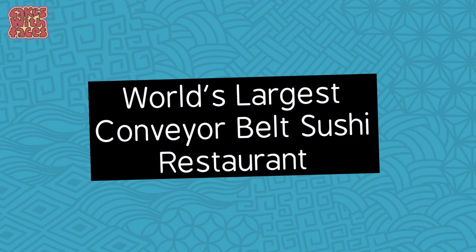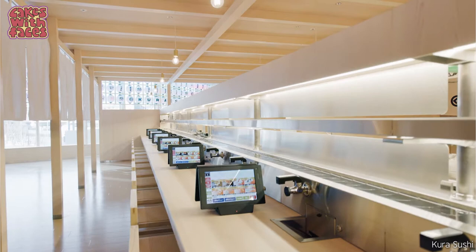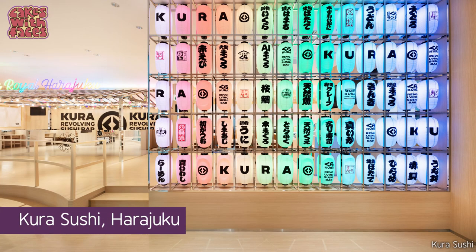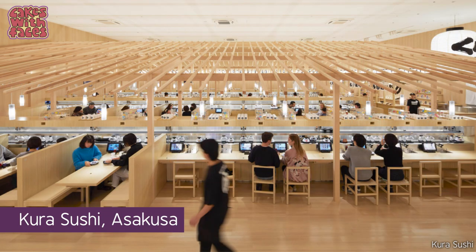Another world's largest: the world's largest conveyor belt sushi restaurant is open now — it's Kura Sushi near the Skytree. It really looks like they've redesigned the conveyor belt sushi experience and brought it up to date. If you're not going near the Skytree, there are also new spacious branches of Kura Sushi in Harajuku and Asakusa.